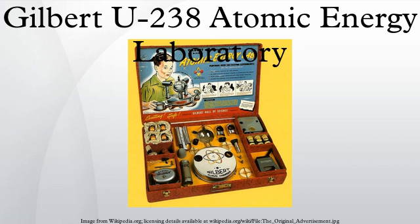The set originally sold for $49.50 and contained the following: a Geiger-Müller counter, electroscope, spinthariscope, Wilson cloud chamber, low-level radiation sources, full uranium-bearing ore samples, alpha particles, beta particles, gamma rays, and nucleospheres for making a molecular model of an alpha particle.